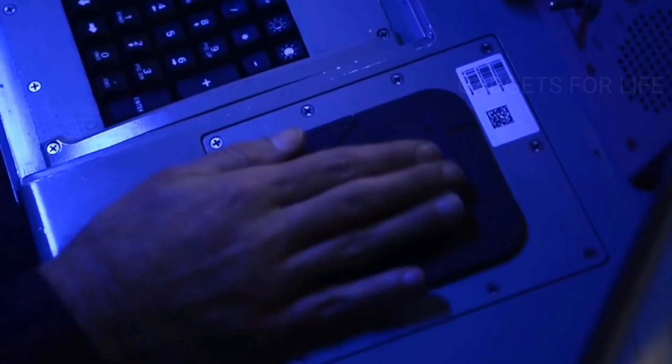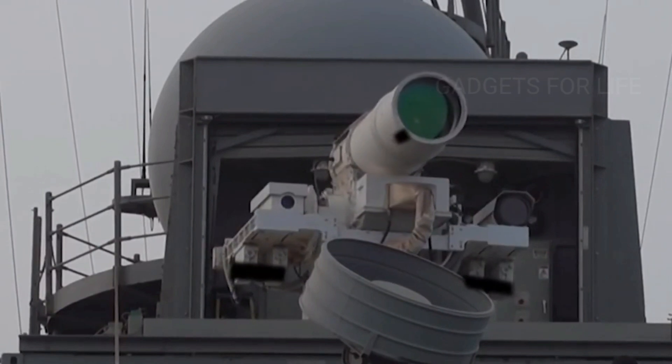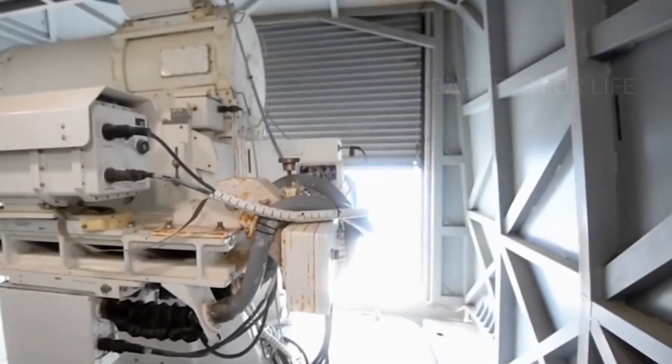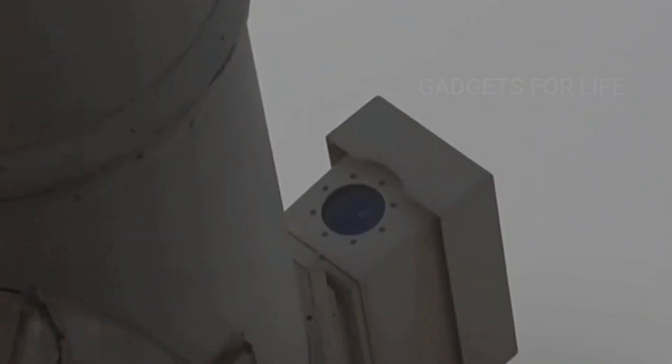It's a weapon that doesn't require projectiles. LAWS is designed to protect warships from unmanned boats and drones. The lasers are able to blind control systems and cause physical damage to attackers. Most importantly, each shot costs less than a dollar, which is very little by military standards.